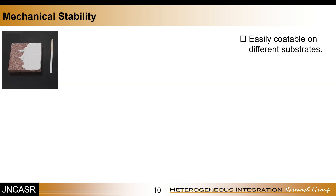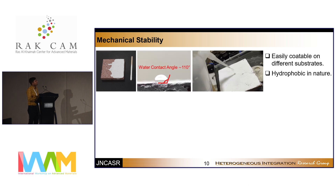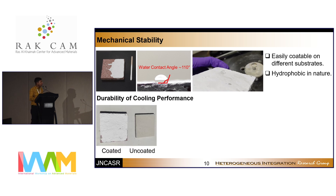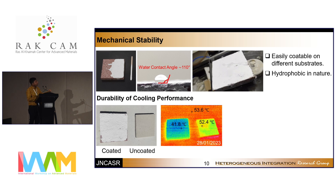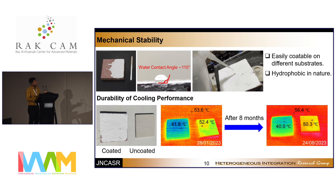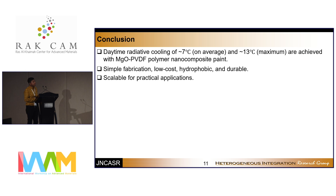To check mechanical stability, we coated the paint on different substrates — ceramic paper and wood sticks — and it adhered well on all of them. The paint is hydrophobic in nature with a water contact angle of 110 degrees. We also checked durability by comparing coated and uncoated pavers using an IR camera in January 2023, showing a 10 degrees Celsius reduction. After eight months, the temperature reduction remained almost the same, confirming that it is very durable.